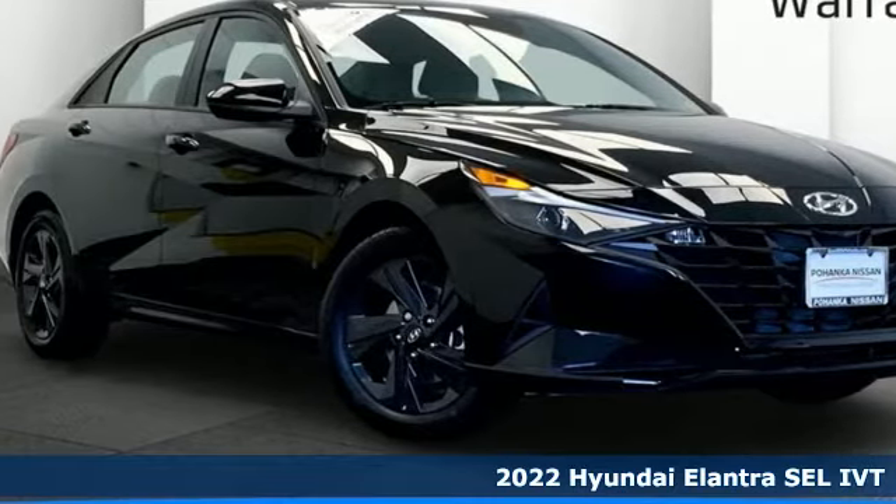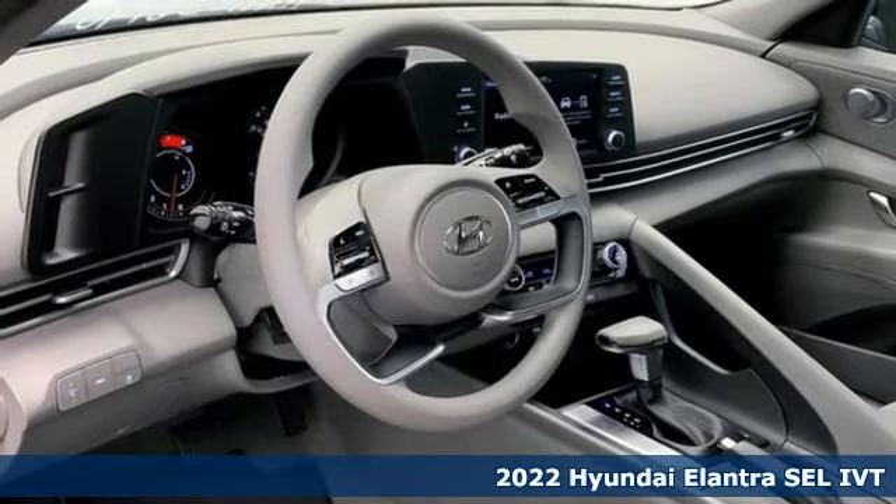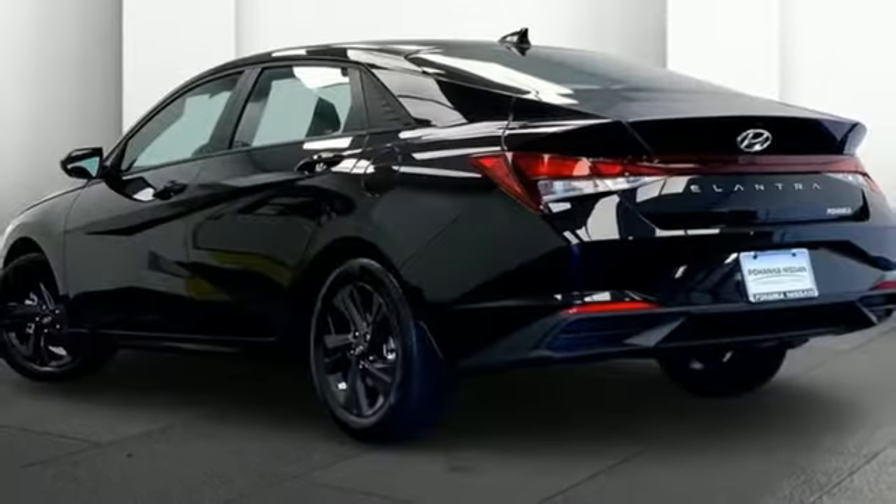It's a new 2022 Hyundai Elantra. Getting from A to B safely is your reasonable requirement. This Elantra allows you to aim higher with more comfort, more style and more of what you deserve.